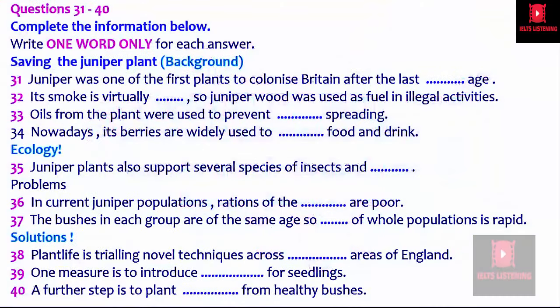Now turn to Part Four. You will hear an environmental studies student giving a presentation about his project on saving an endangered species of plant. Now you have some time to look at questions 31 to 40.